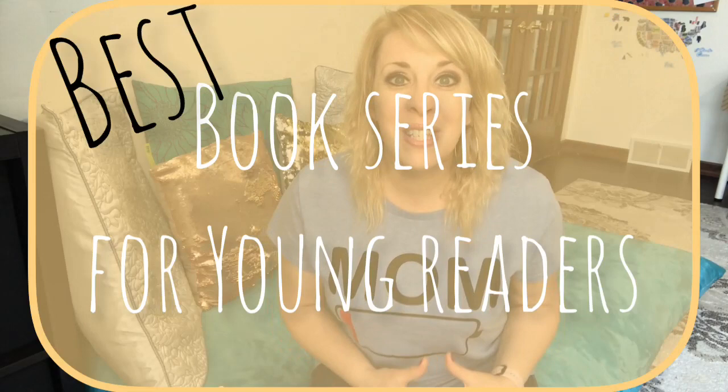Hey guys, welcome back to my channel. If you're new here, I'm Toni and I'm a homeschooling mom to four kids. I love to read, and I love for my kids to read. Today we're talking about the best book series for young readers, covering brand new tiny readers all the way up to kids ready for chapter books.